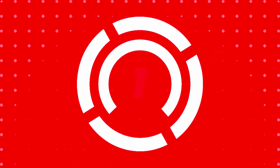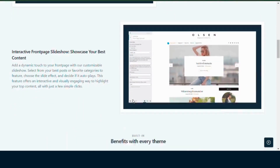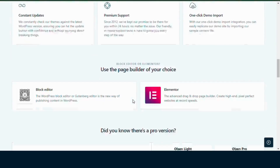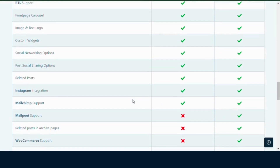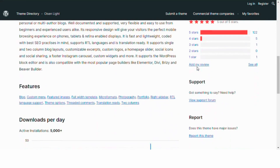Number one: Olson Light. It's a clean, minimal and stylish theme perfect for various types of blogs. Olson Light is easy to use, responsive and optimized for SEO. It supports customizable layouts, social sharing and popular page builders.